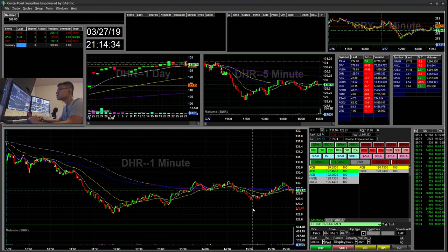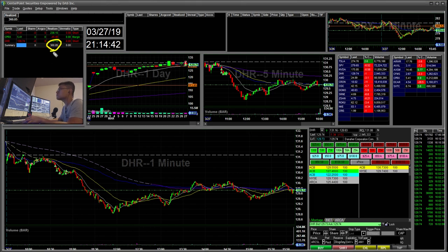Hello, Snipe Trading here. Today is Wednesday, March 27th. I'll be going over my recap for today. Today I made a total of $360 trading two tickers, DHR and CPRX. Today was one of my biggest winning days for this year.